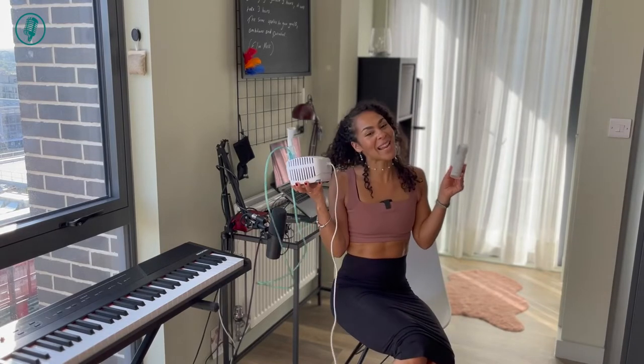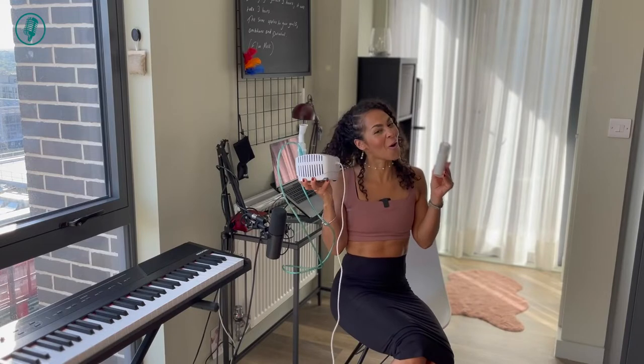Hey there, Kalena from Voice Savvy coming right back at you with another video. Today we're going to be talking about nebulizing for vocal hydration, which is going to improve your overall vocal health and optimize your singing voice. Here are my nebulizers, so let's talk about it.